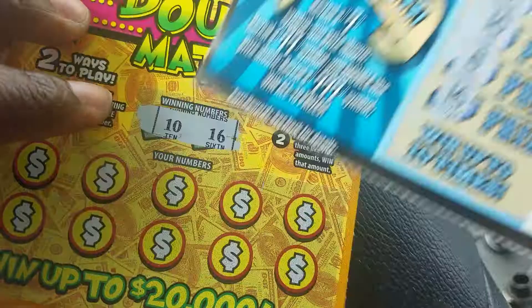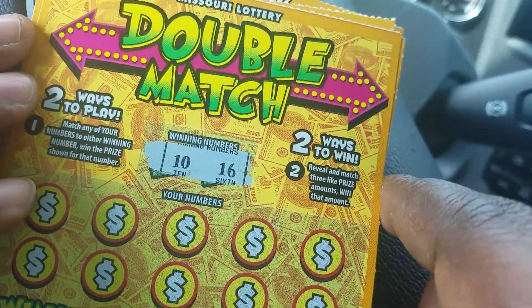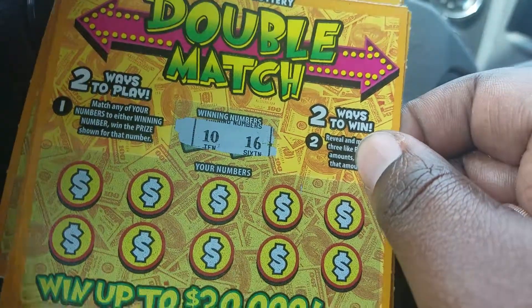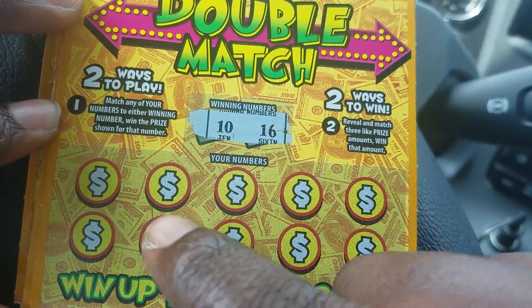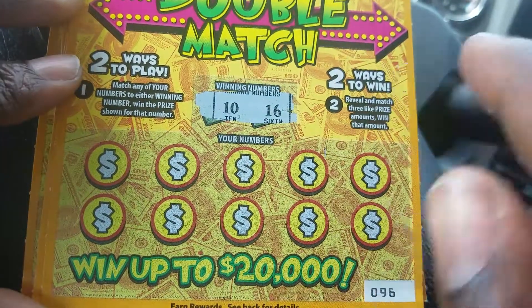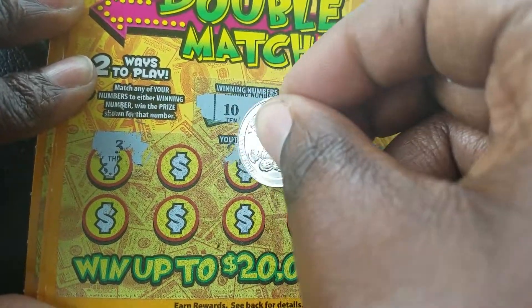Next I have about twenty dollars worth of these 'Double Match' tickets. I think every state has these by now. There are two ways to win: match either the winning numbers, or underneath match three of the same prize amount — whatever that amount is, that's the prize you win. We're looking for 10 and 16.